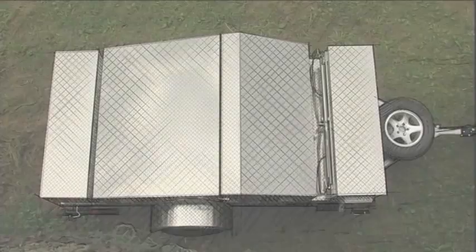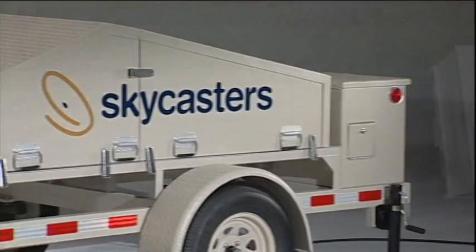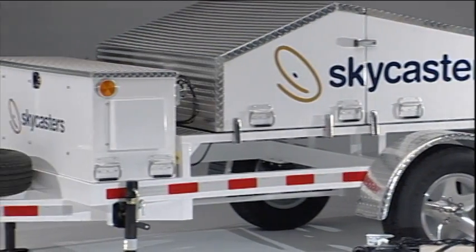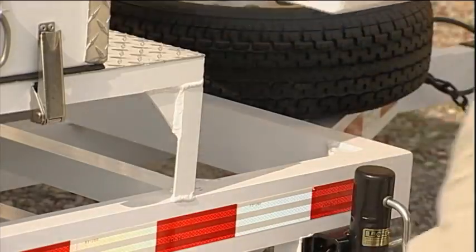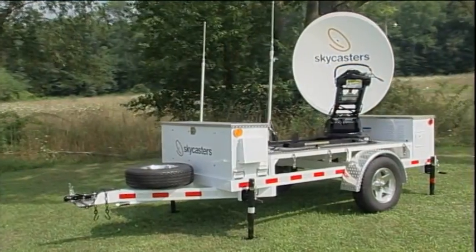Skycasters supports these communications capabilities with performance-enhancing structural design features. For instance, the rugged electronics enclosure rides up front to minimize bumps and vibration. Even better, you can remove the entire box quickly and easily, so you can take your electronics indoors without taking the components apart. No tools needed.